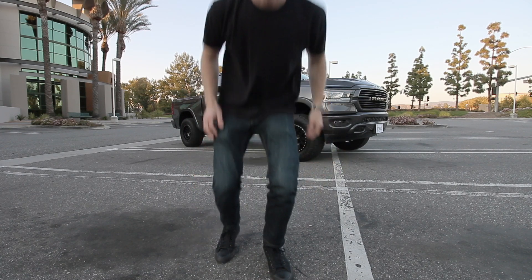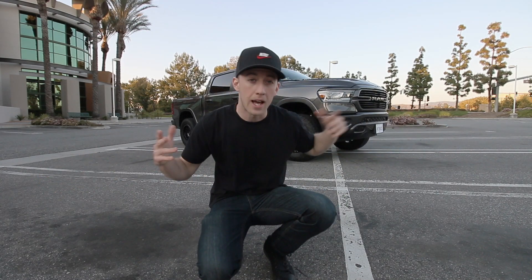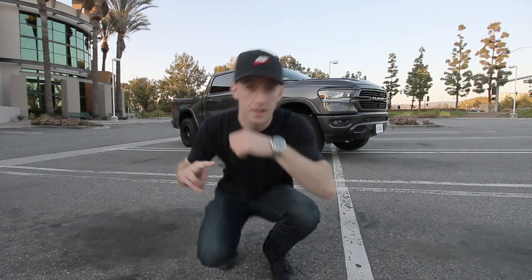Let me know your thoughts on that. That is all I have for you guys today — as always, I hope you guys enjoyed. I'll catch you guys on the next one. Until then, peace out.